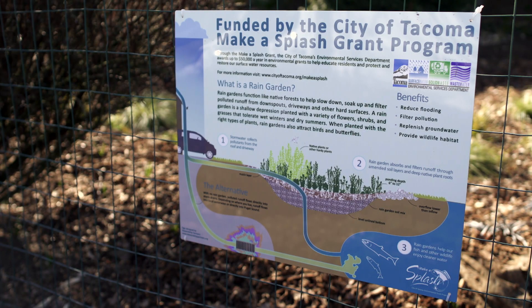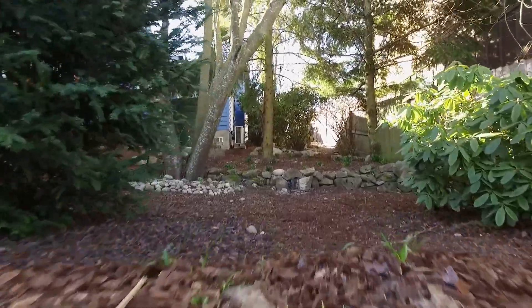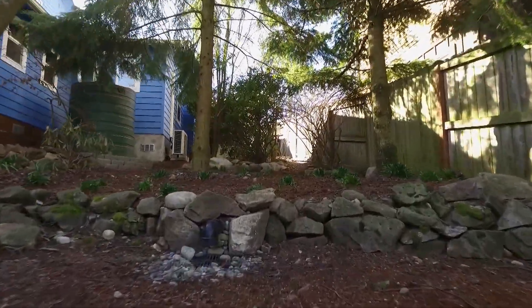Anyone within Tacoma city limits is welcome to apply. Applications are accepted May 1st through May 31st. When we actually received the grant, we were so excited. It's helped us tremendously in the house in terms of not having flooding.